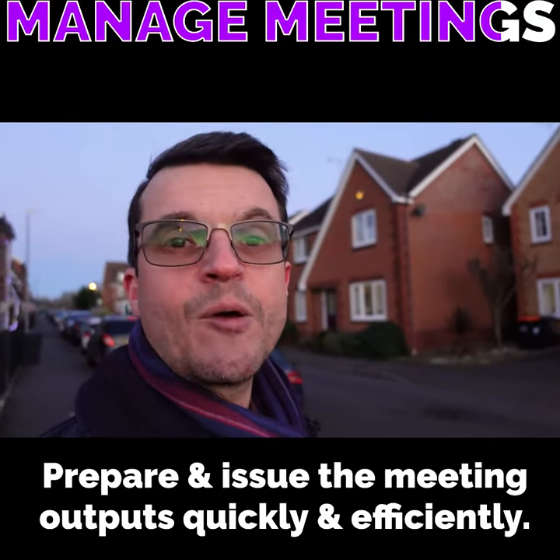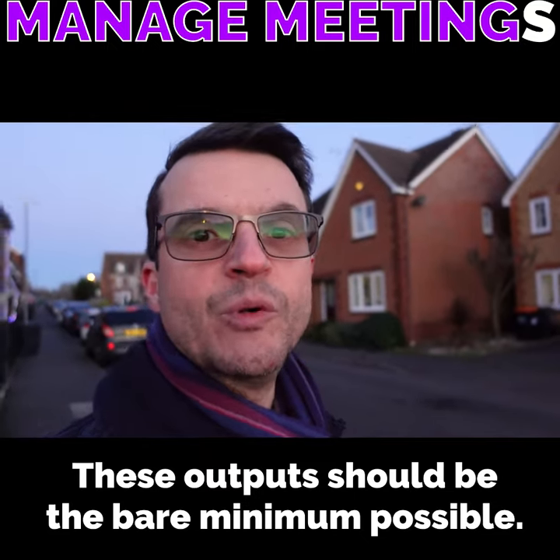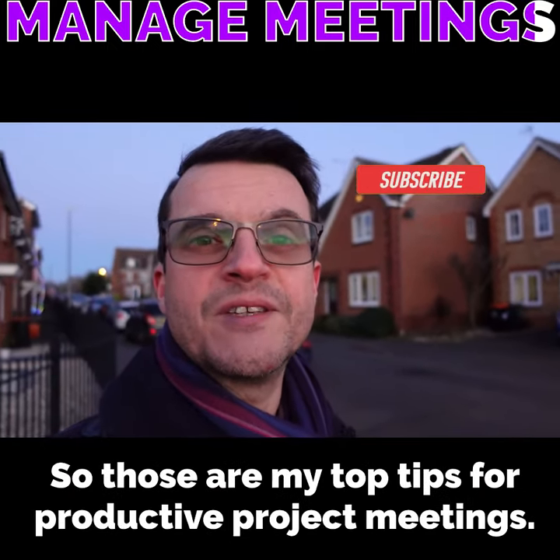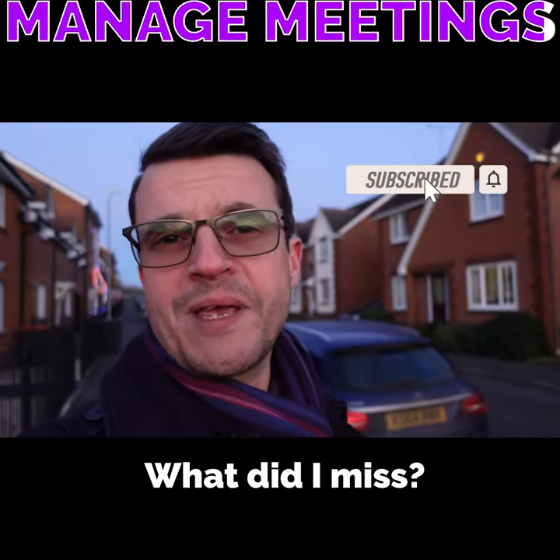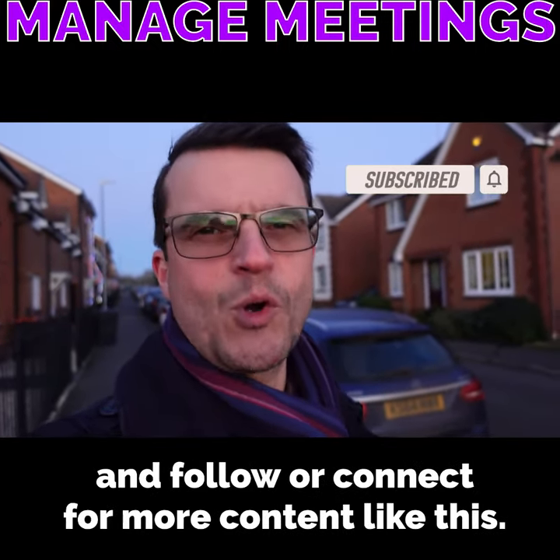Prepare and issue the meeting outputs quickly and efficiently. These outputs should be the bare minimum possible. So those are my top tips for productive project meetings. What do you think? What did I miss? Let me have your suggestions in the comments and follow or connect for more content like this.